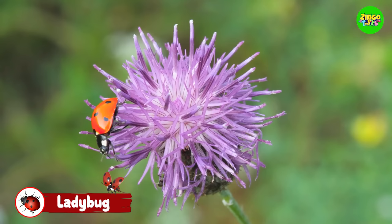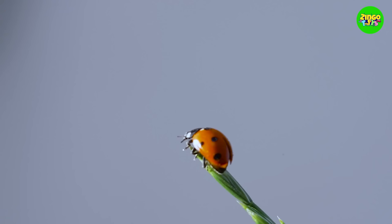Ladybug! Farmers love ladybugs because they are great for pest control! Ladybugs can eat 5,000 insects in their lifetime! Did you know this before?